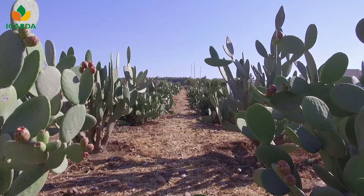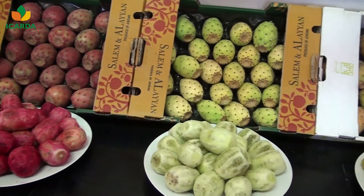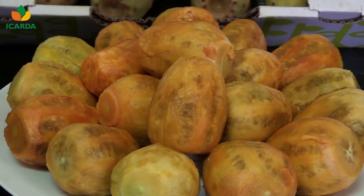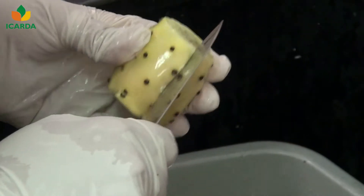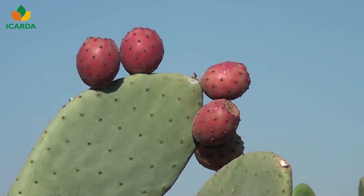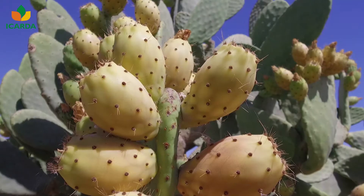The cactus pear fruits are edible, delicious, with amazing health benefits, rich in antioxidants, vitamins, and minerals. They vary in colors of red, green, and yellow-orange.